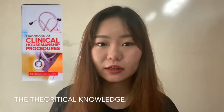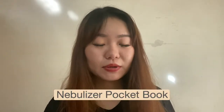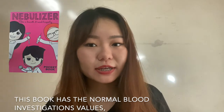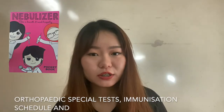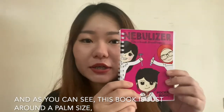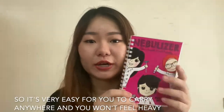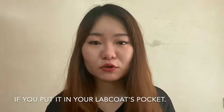The fourth one is the Nebulizer Pocketbook. This book has the normal blood investigation values, orthopaedic pressure tests, immunization schedule, and common drug use and dosage. As you can see, this book is just around a palm size, so it's very easy to carry anywhere and you won't feel heavy if you put it in your lab coat's pocket.